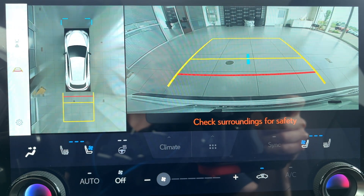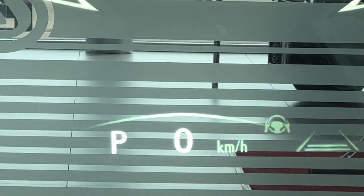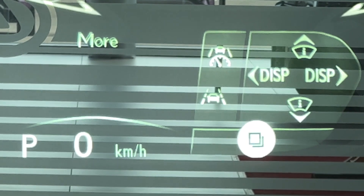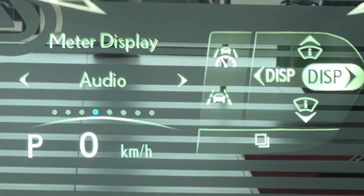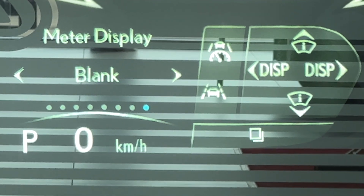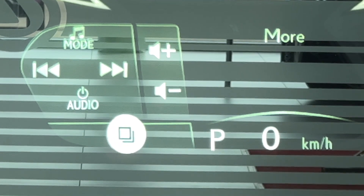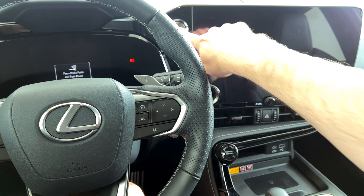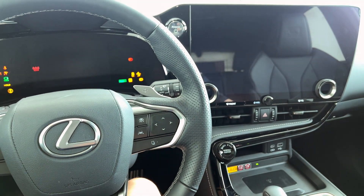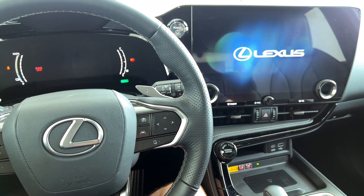Additional features include digital key plus credit card key, heads up display showing information like speed, direction of travel and various safety features, lane change assist, wireless charger, intuitive parking assist with auto braking, and decorative wood trim.